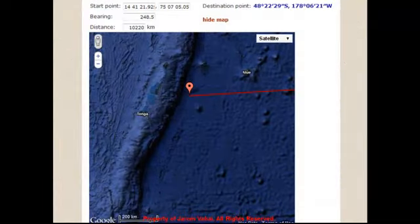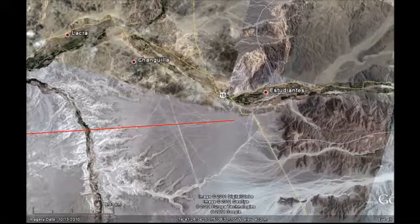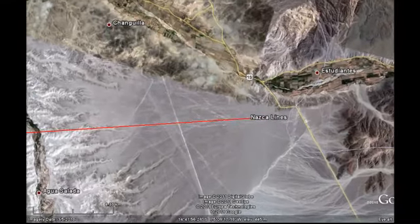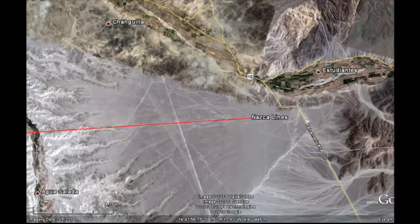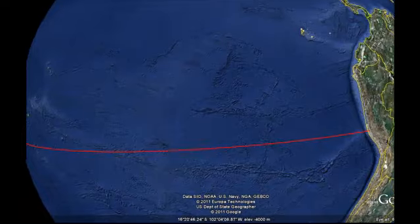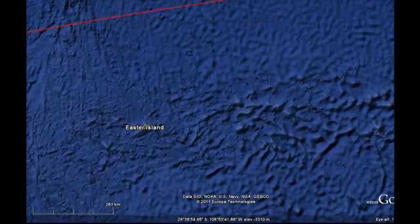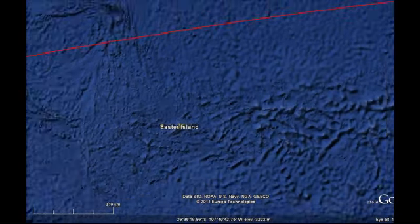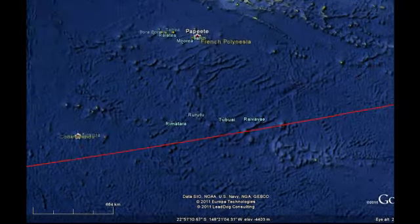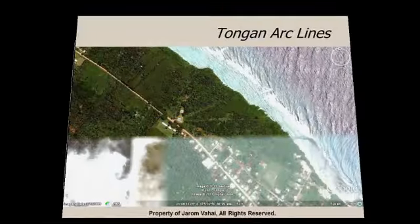If you were to follow that about a quarter of the circumference of the Earth, it would lead us to the islands of Tonga. Here is the line — we are going to take it out so you can see where the Nazca line is. Now putting the red line back, it paints a direct arc and passes right along Easter Island, and then goes straight to the islands of Tonga, which is what we will be talking about next.